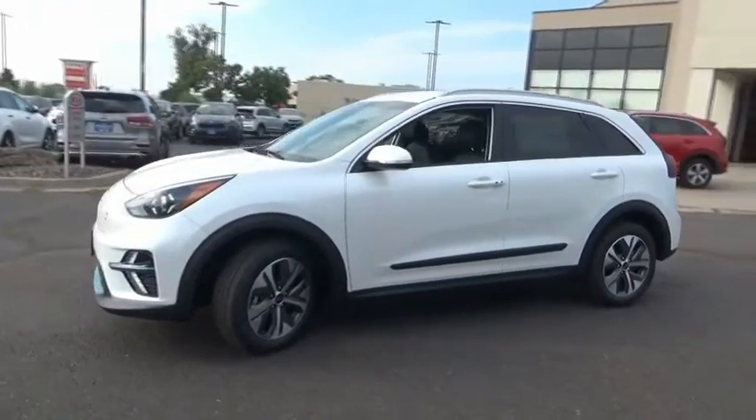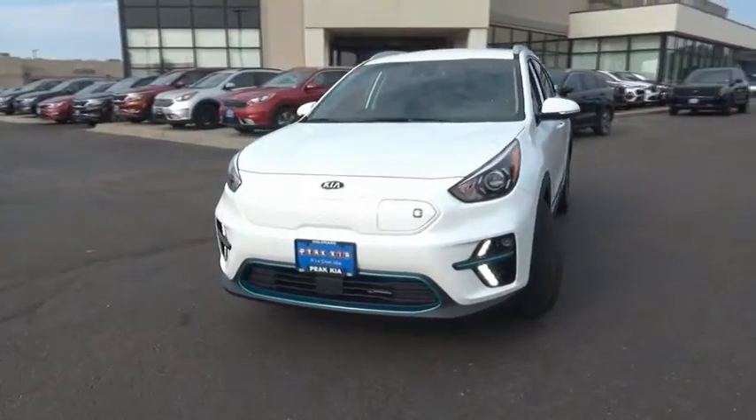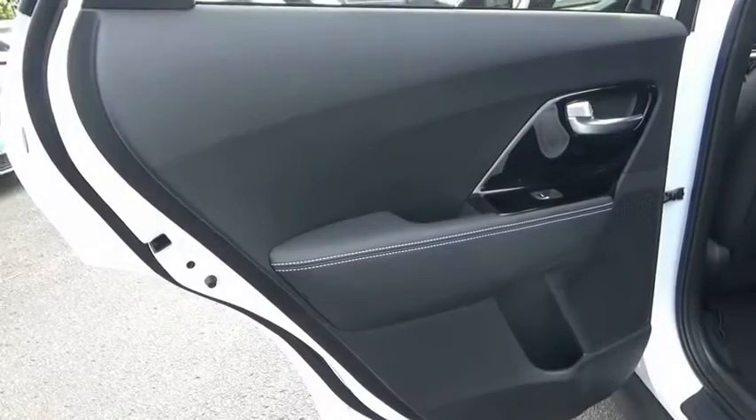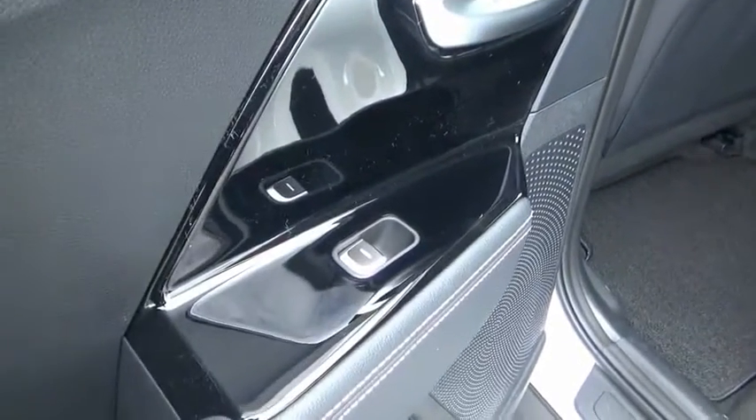Fog lights, trip computer, day-night rearview mirror, outside temperature gauge, carpeted floor mats, automatic air conditioning, perimeter alarm, body color door handles, tinted glass, engine immobilizer.